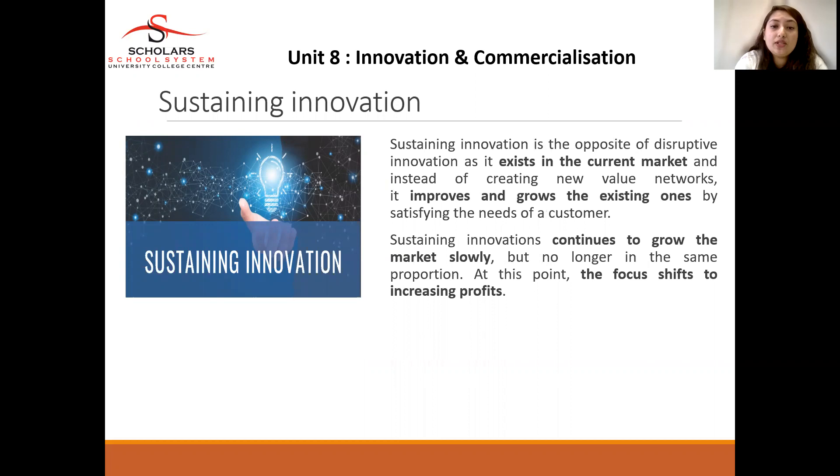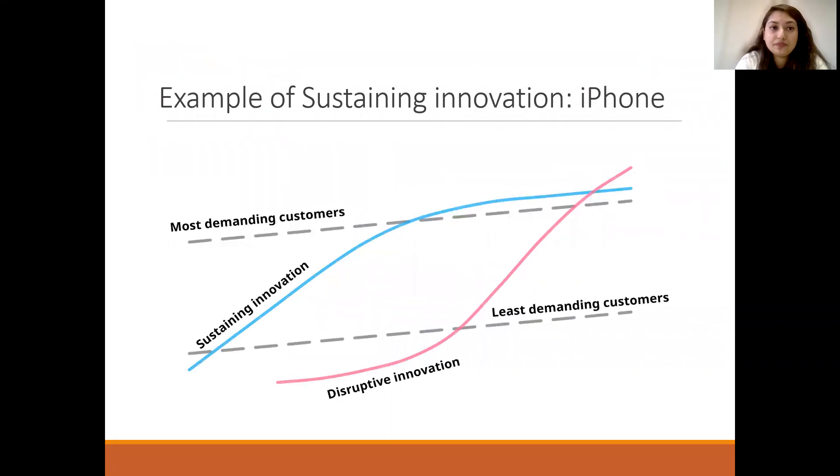Sustaining innovation is the opposite of disruptive innovation — it exists in the current market and instead of creating new products or new value, it improves and grows the existing offering by satisfying the needs of the customer. Sustaining innovation continues to grow the market slowly. At this point, the focus shifts towards increasing profit rather than radical innovation. Looking at the example diagram, the most demanding customers are at the top and the less demanding at the bottom, with sustaining innovation showing an upward-sloping trajectory, while disruptive innovation disrupts from out of nowhere.